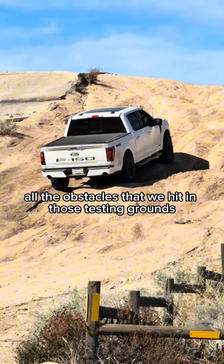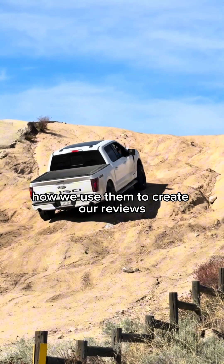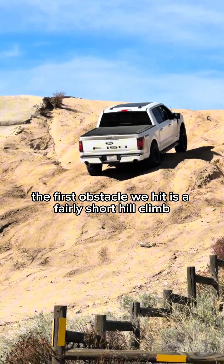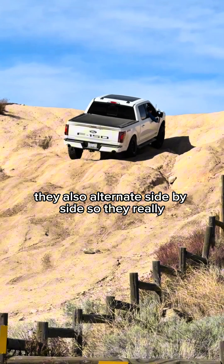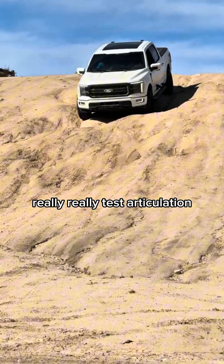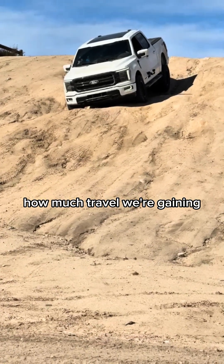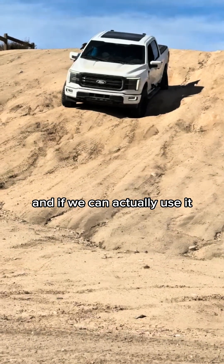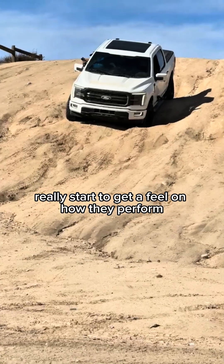Today we're going to talk about all the obstacles we hit in those testing grounds and what they tell us about suspension. The first obstacle is a fairly short but steep hill climb, with big holes that alternate side to side — this really tests articulation. It's a great way to see how much travel we're gaining with these suspension systems and if we can actually use it, while also helping us get a feel for how they perform at lower-speed events.